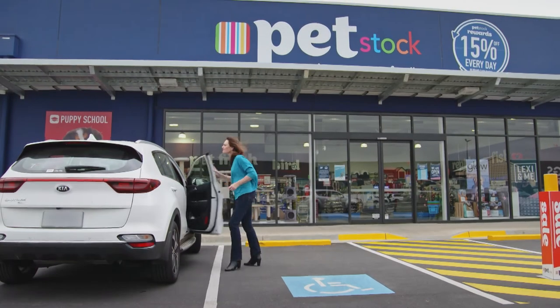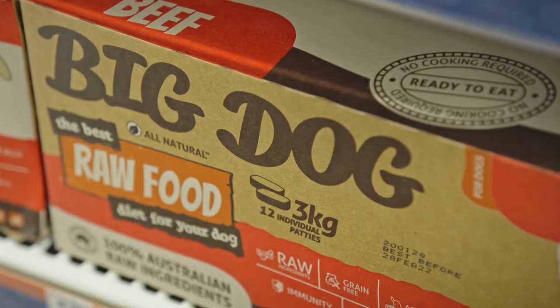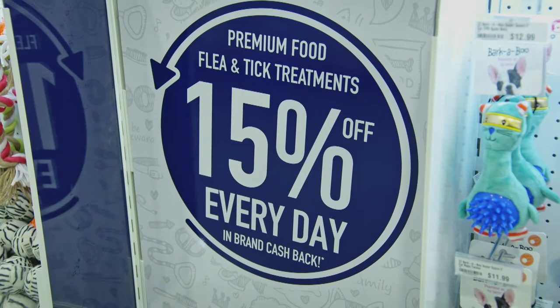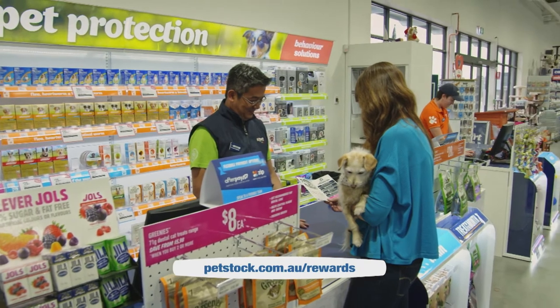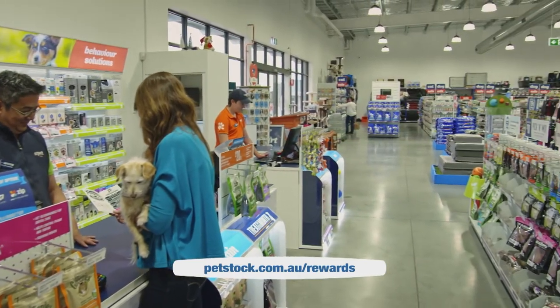As a PetStock Rewards member, if you purchase any participating brand of premium dog or cat food including Big Dog, they'll give you 15% brand cash back to use the next time you shop for the same brand, even if it's on promotion. Visit the website for details.